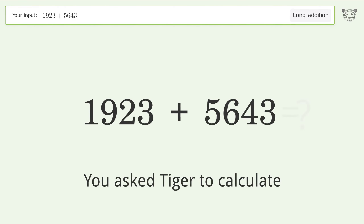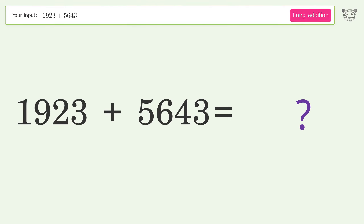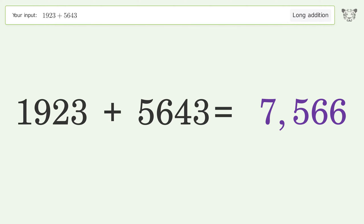You asked Tiger to calculate. This deals with long addition; the final result is 7566.